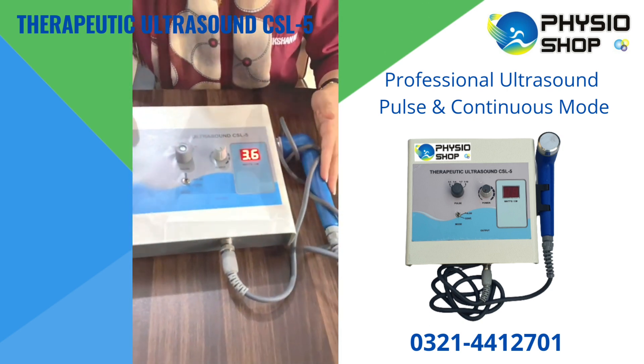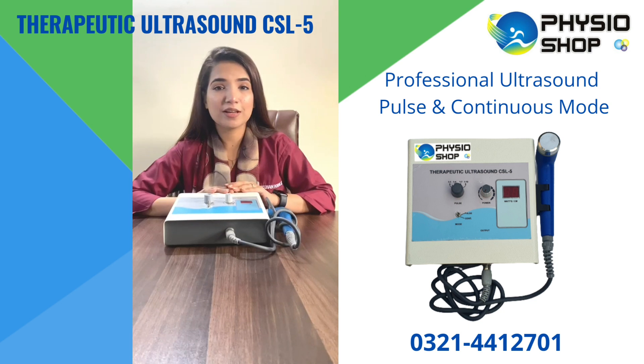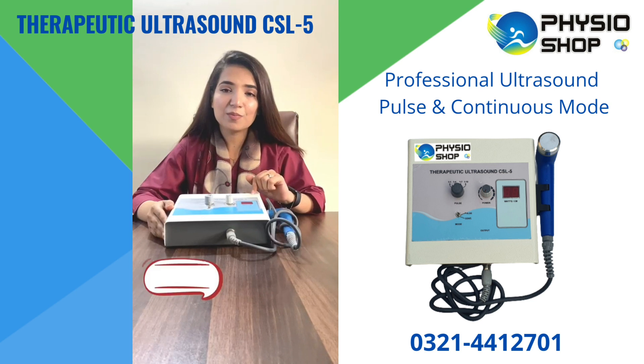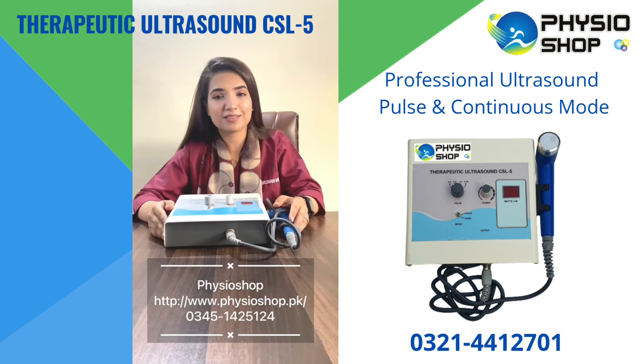This is how the machine works. This is such a compact and lightweight device which you can carry with yourself so easily. You can also have this in your clinics as well and this is very useful for visiting consultants as well. I got mine from PhysioShop. You can also go and check their page because they are selling wonderful therapeutic devices and exercise equipment.